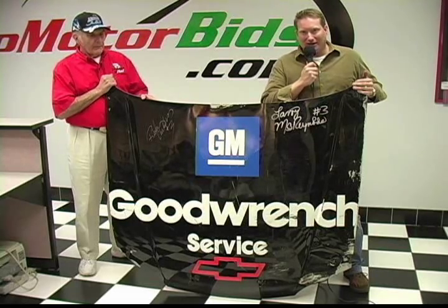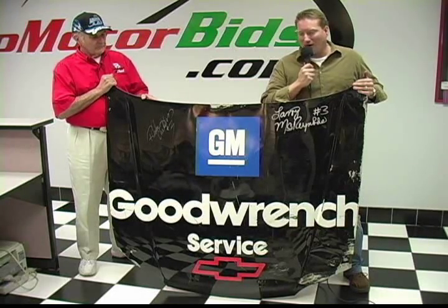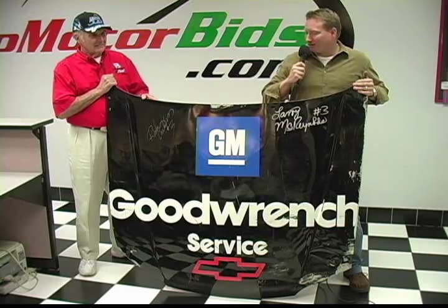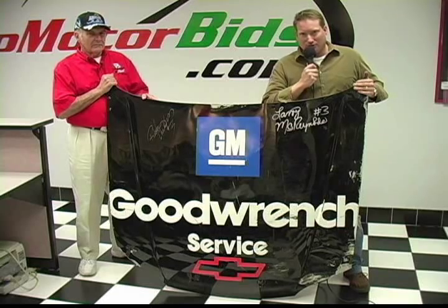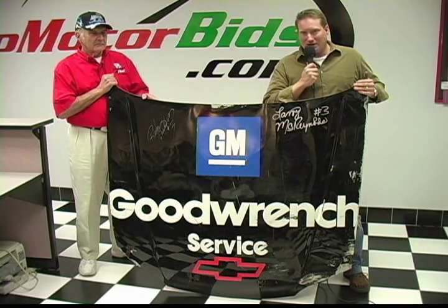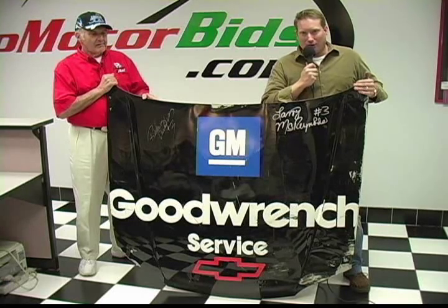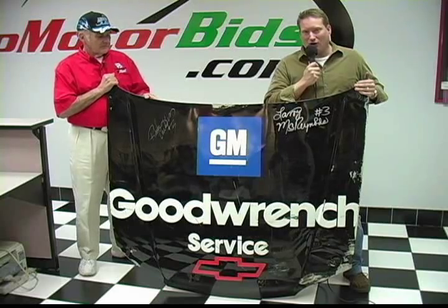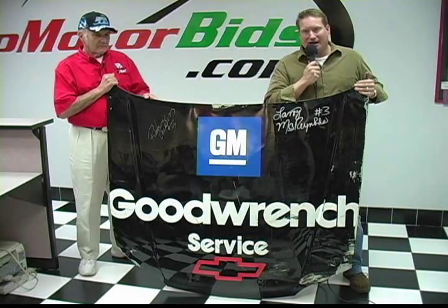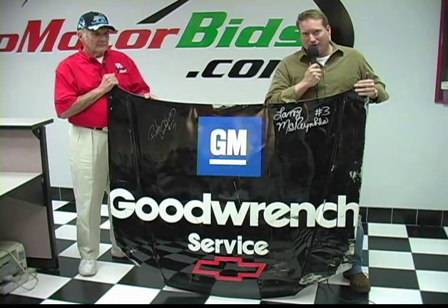So imagine our surprise and how our mouths dropped when we entered Mr. Ross's incredibly well-organized collection in his garage, and we saw the holy grail of Dale Earnhardt collectibles. What you are looking at, ladies and gentlemen, is the hood from the famous crash car — the 1997 Monte Carlo that Dale Earnhardt flipped several times at the Daytona 500, only to get back in the car and finish the race. You have seen that car replicated many times in die-cast collectibles and various pieces of art, but this is the actual hood from that car.